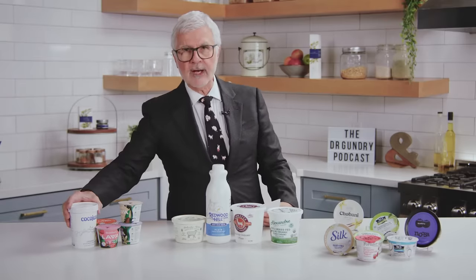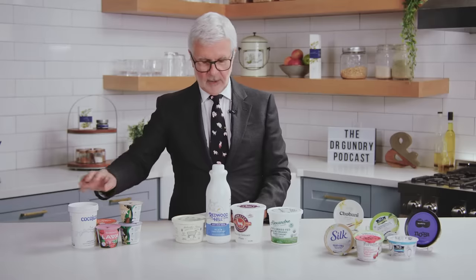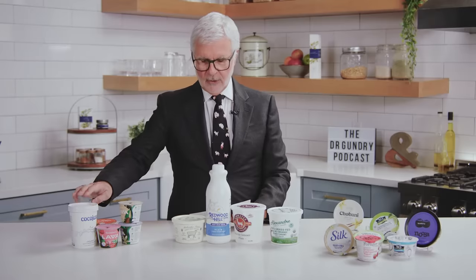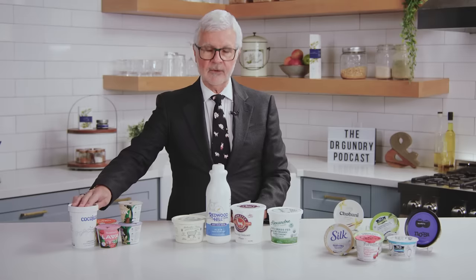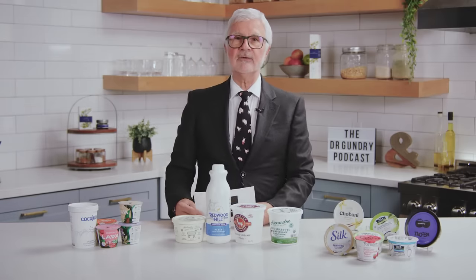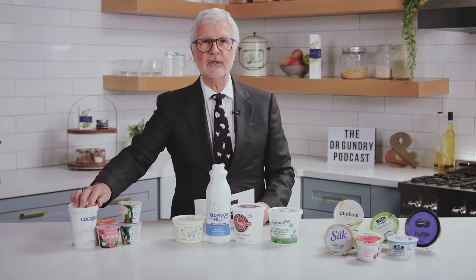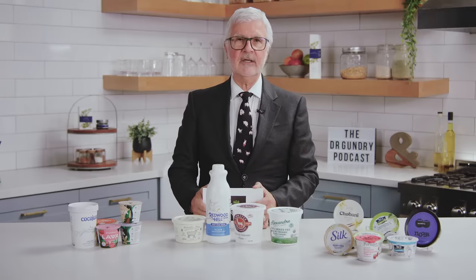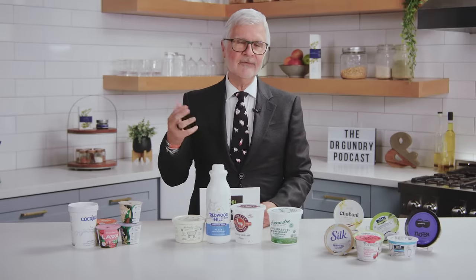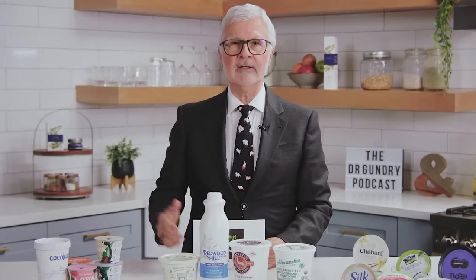Number one: coconut. Not just any coconut yogurt. Thankfully, there are many brand options out there now readily available, such as Harmless, Siggy's, Coco Yoi, the Coconut Cult, etc. The benefits of coconut yogurt is that you're getting some coconut meat and actually getting MCTs — medium chain triglycerides — in your coconut yogurt. And if you've read Unlocking the Keto Code, you know that MCTs are one of the best ways to produce ketones in your body and uncouple your mitochondria.